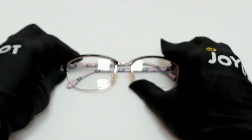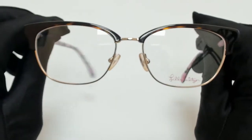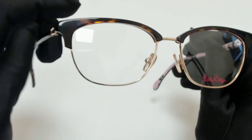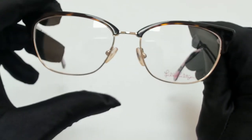Hi everyone, greetings from joylot.com. I'll be demonstrating Lily Pulitzer Eyeglasses Model Crawford, color code TO. The color of the frame is tortoise, gold, and bird print, and it has a cat eye shape.